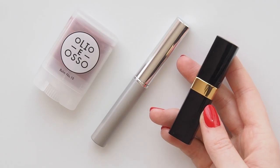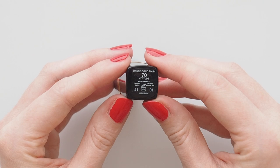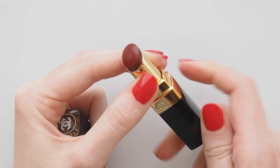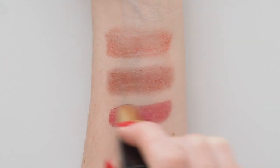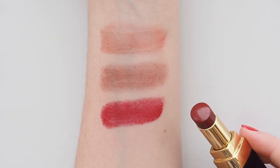Chanel Rouge Coco Flash was a new launch this year to replace their old Rouge Coco Shine formula. They're a great sheer wash of colour with quite a bit of pigment and a super light balmy finish. Attitude is a shade I've been enjoying — a bright berry red that you can just swipe on for a very light tint or really layer and it will become quite intense. Gosh, that's a great colour. I'm going to bring this one with me.